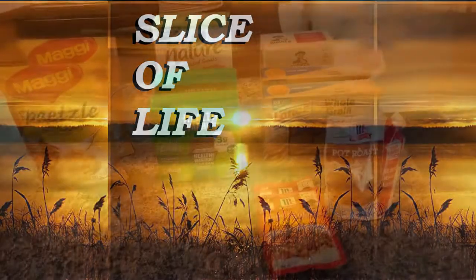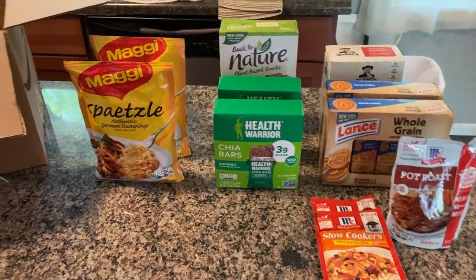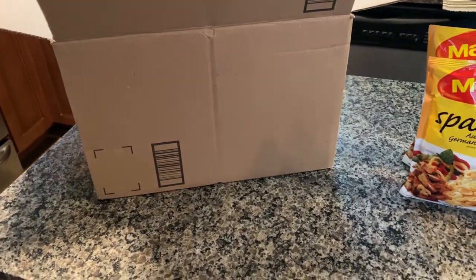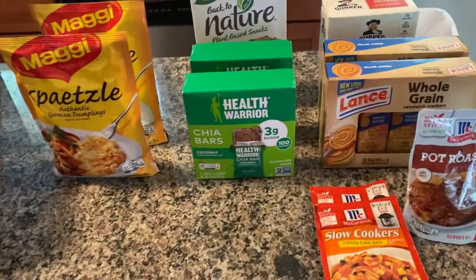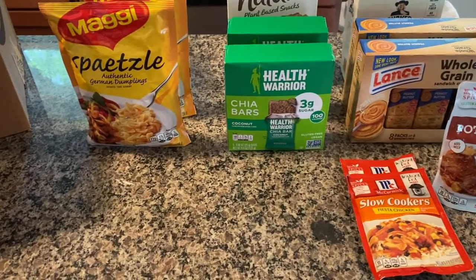I just thought I would share my Amazon Pantry order with you — it came today. It's really nice, delivered to your door with a minimum $35 order, and I think it's free. I got a few things that I just can't find here, or things we wanted to try that were new.